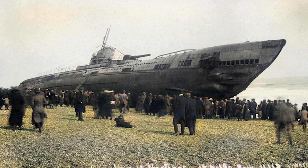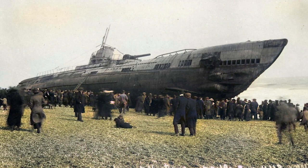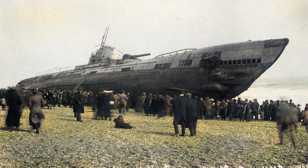During the campaign, 217 U-boats were lost to various causes, ending up on the bottom of the sea or, in this case, on the beach.